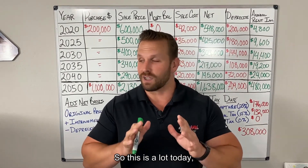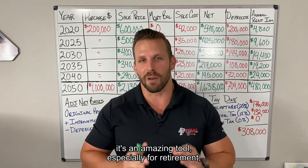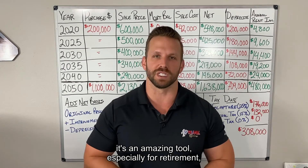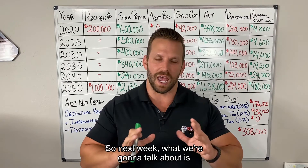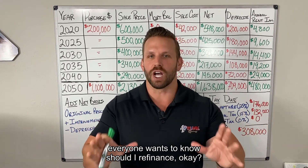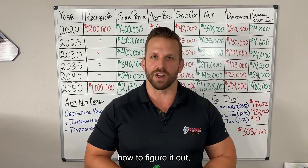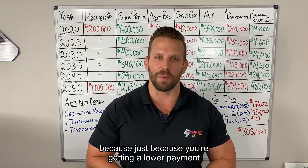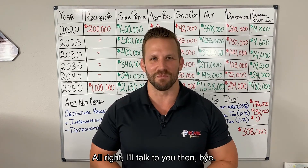This is a lot today, but the 1031 exchange coupled with Section 121 is an amazing tool, especially for retirement planning to help you live comfortably. Next week, we're going to talk about refinancing — and I'll show you mathematically how to figure out if it makes sense, because just because you're getting a lower payment does not mean it's the best option. Talk to you then, bye.